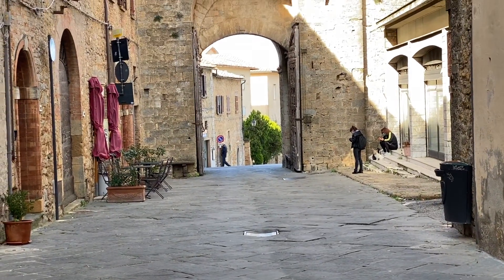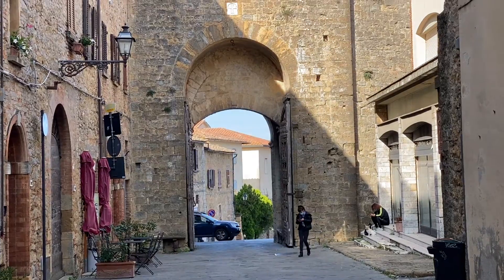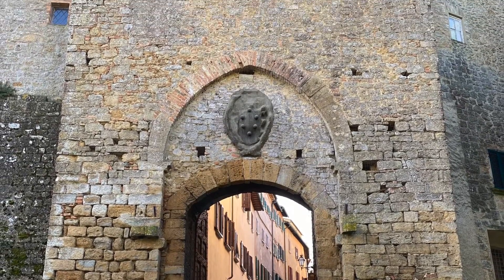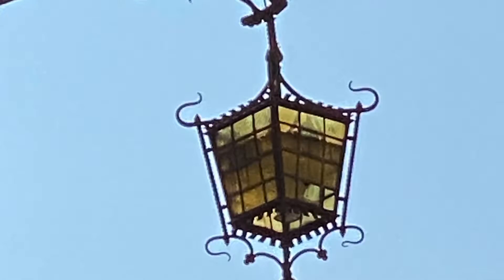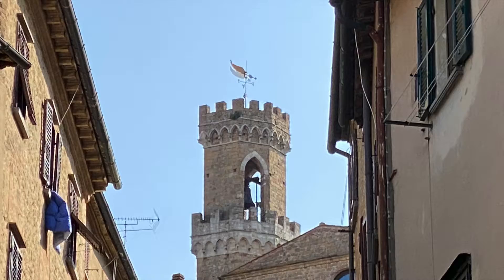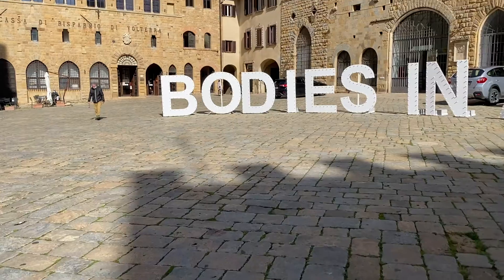Most of the buildings were tower houses built between the 12th and the 1300s, and beautiful Renaissance palaces built under the Medici control between the 14th and the 1500s. Volterra was a city controlling a very important trade in salt and alum, a mineral used in textile production.